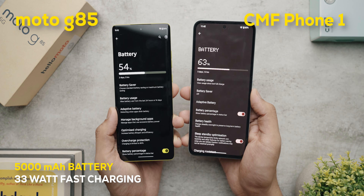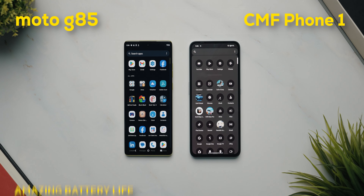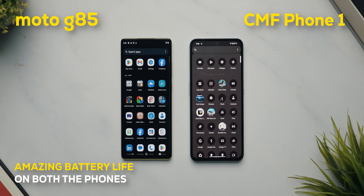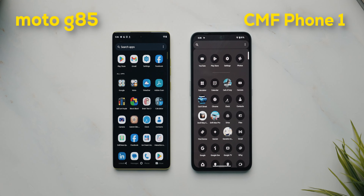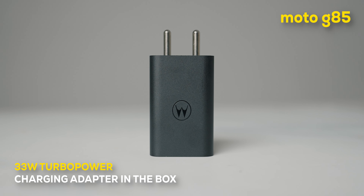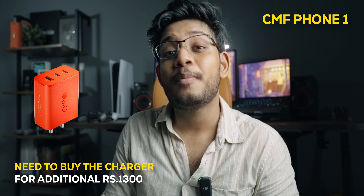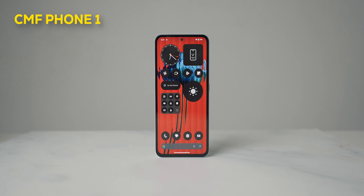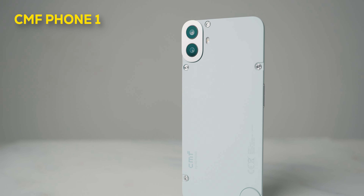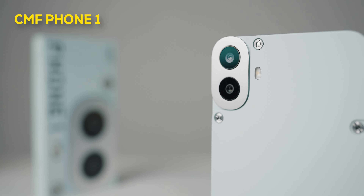Battery and charging are pretty similar on both phones — both have 5000mAh batteries and support 33W fast charging. Battery life is good on both and they charge quickly. One important distinction: the Moto G85 comes with the 33W Turbo Power adapter in the box, whereas the CMF Phone 1 requires you to buy the charging brick separately for 1,300 extra rupees — which is a tough ask for a budget phone, especially in India.